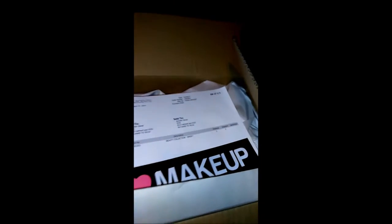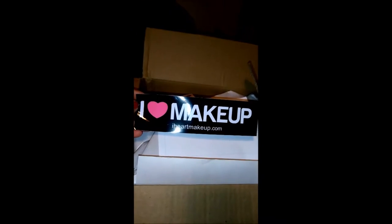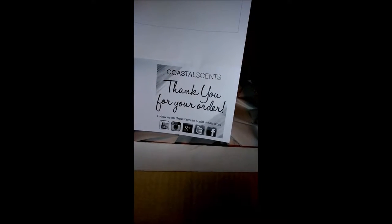I already set the tape off of my box from Coastal Synth, so let me see what we got here. The first thing I see is an 'I love makeup' sticker — this goes on my vehicle. That is so cute, I love that. My invoice is in here, and they sent me a thank you note. I'm actually excited — this is my first time ordering from Coastal Synths, I've never ordered anything from them before. That's pretty neat.